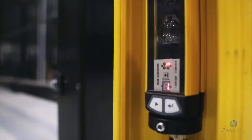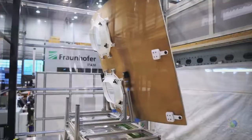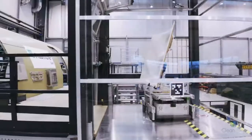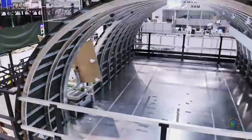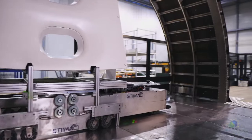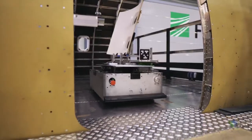The AGV and lift communicate with each other and exchange location and floor data in order to take the load to the desired lining area. The AGV and the part carriers are designed to meet requirements of limited access and load capacity inside the aircraft.